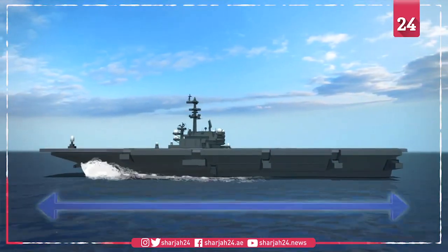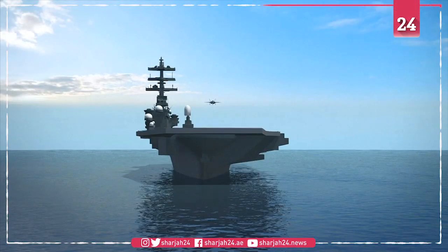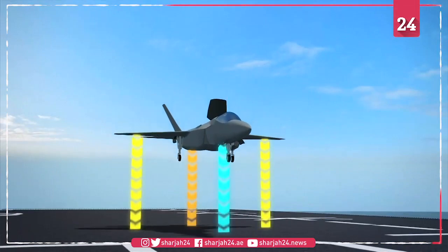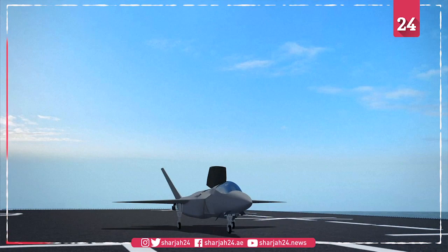Japan's Izumo-class carrier is 814 meters long and can carry up to 14 helicopters. According to former US Navy captain and current Hawaii Pacific University professor Carl Schuster, speaking to CNN, a refitted Japanese carrier would only be able to carry six to eight F-35Bs.